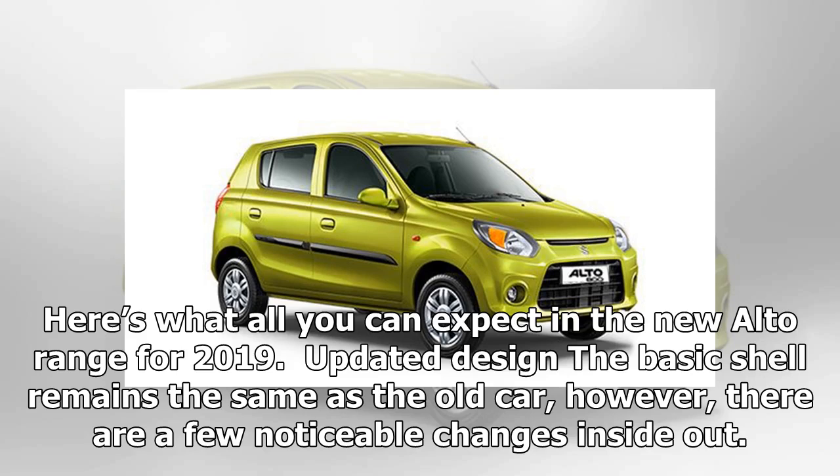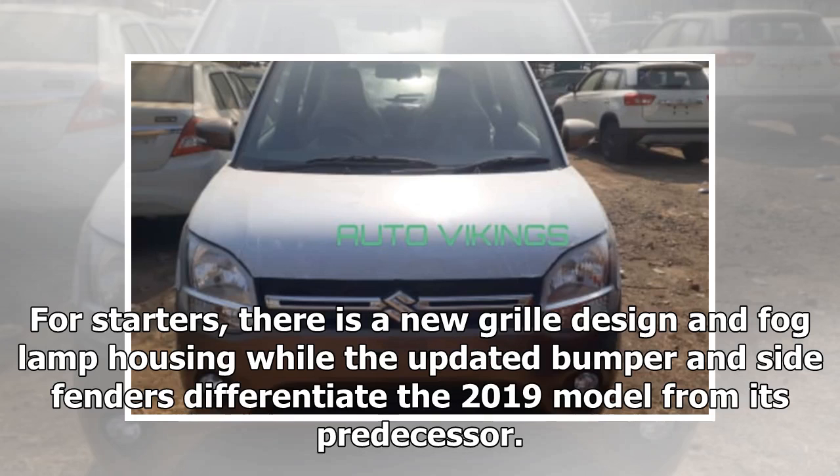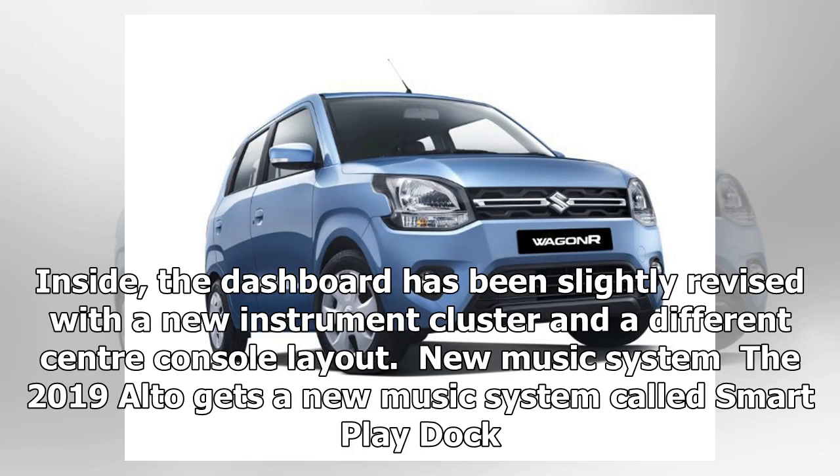Updated design: the basic shell remains the same as the old car, however there are a few noticeable changes inside out. For starters, there is a new grille design and fog lamp housing, while the updated bumper and side fenders differentiate the 2019 model from its predecessor. Inside, the dashboard has been slightly revised with a new instrument cluster and a different center console layout.